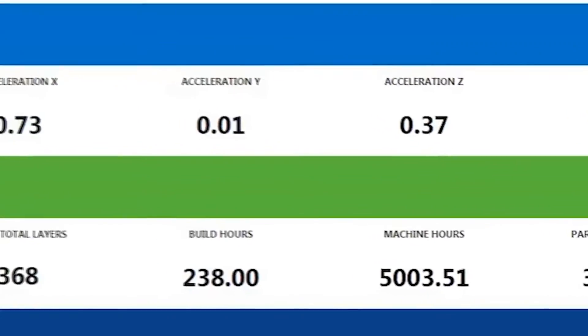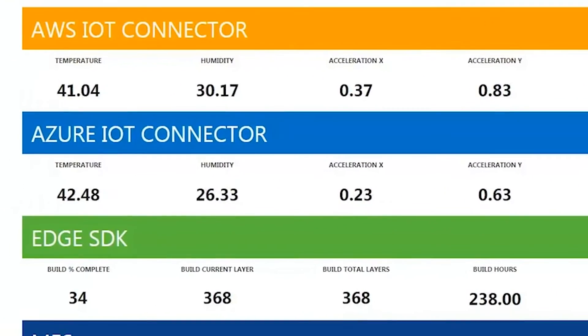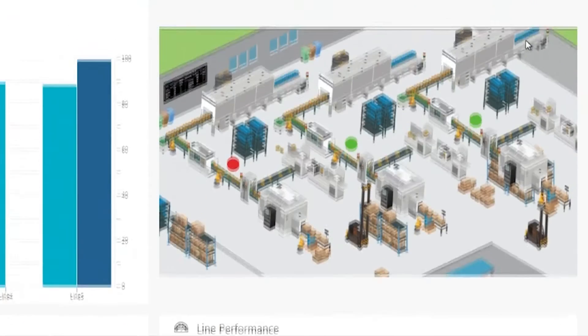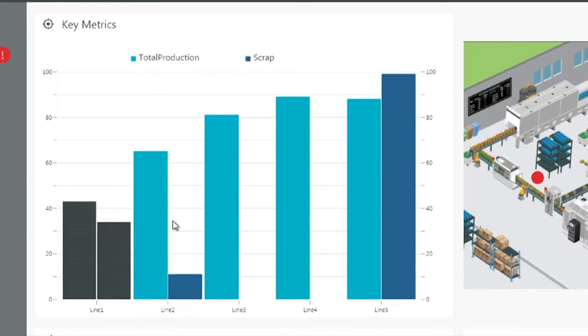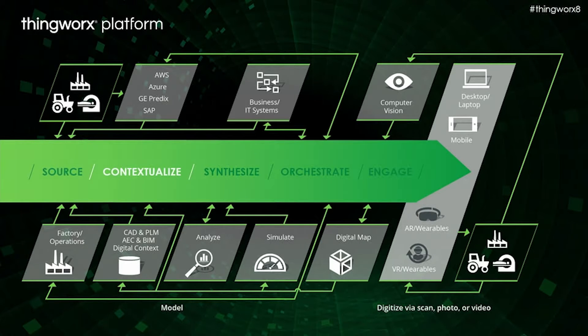For many of you, acquiring and making sense of the data is a major challenge. As you can see in this example of a role-based app which is connected and built for a factory, ThingWorx makes it easy to source data — that is, incorporate and aggregate data from anywhere, wherever it is, and understand it across various production lines.